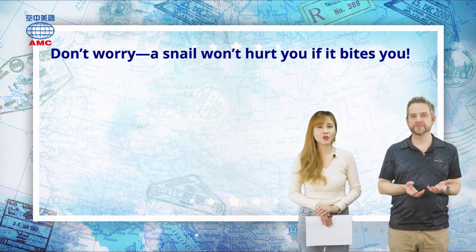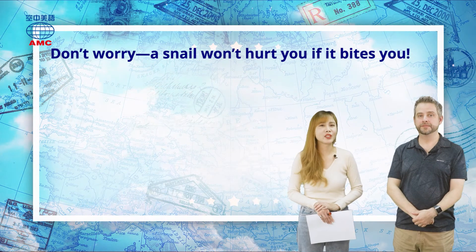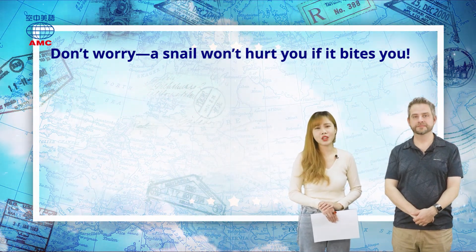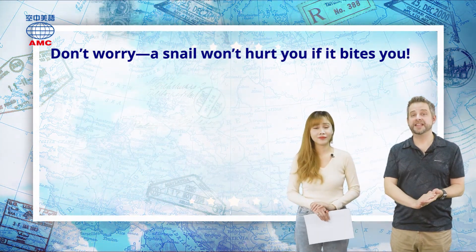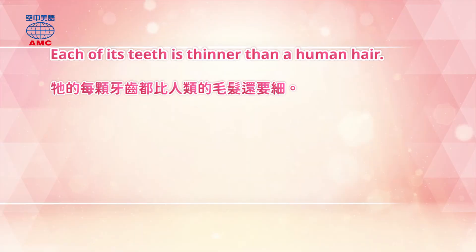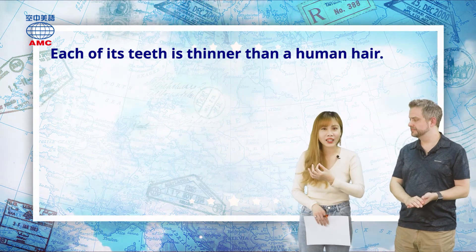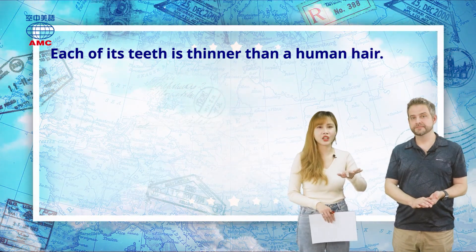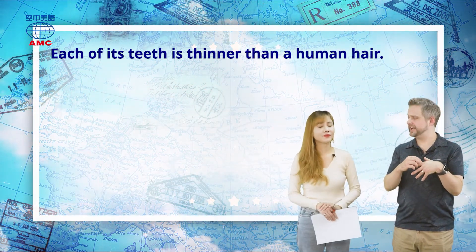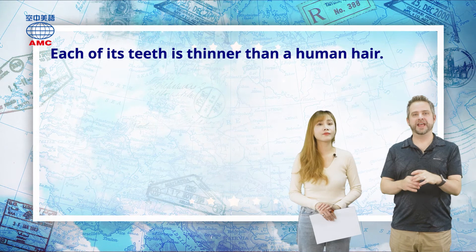I was worried about that — if a snail bites you, would anything happen? The article tells us: don't worry, a snail won't hurt you even if it bites. You probably wouldn't feel it, because the last sentence says each of its teeth is thinner than a human hair. So snail teeth are thinner and finer than human hair — no need to worry about being bitten. It would almost feel like tickling, or a kiss.